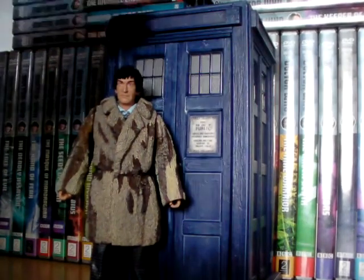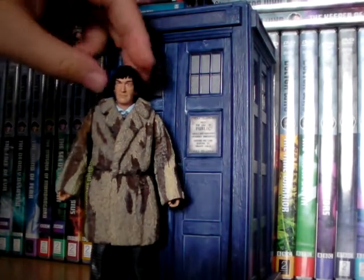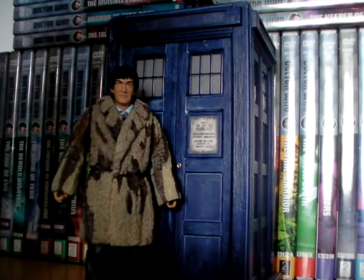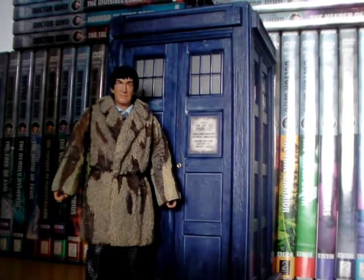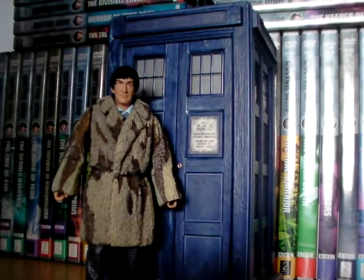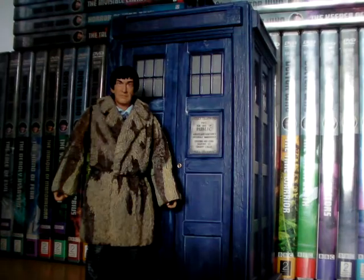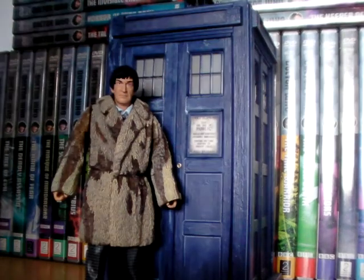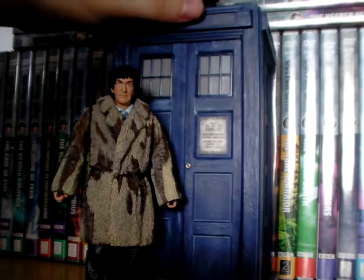It is nice that the Doctor can fit in the box and all TARDIS boxes whilst still donning his fur coat — it's not so chunky that it makes it impossible to still have him be in the TARDIS as part of the actual playset.